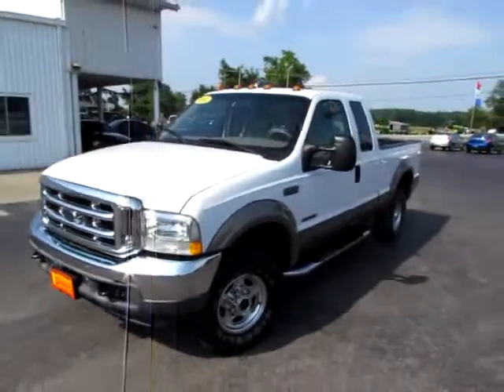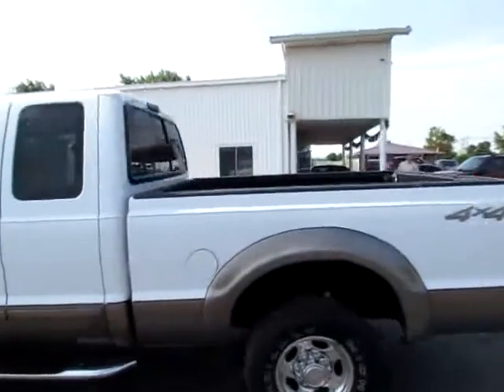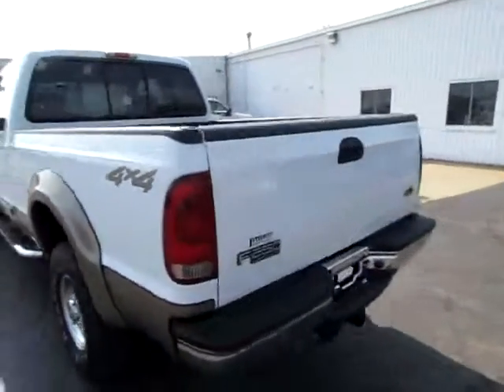C87-768. Beautiful 2002 Ford F-250. It's a Lariat Super Duty 4-Wheel Drive.